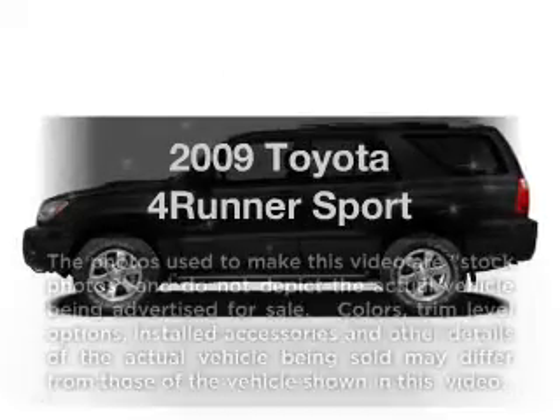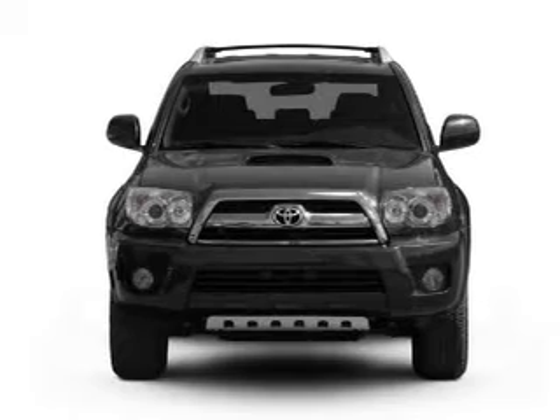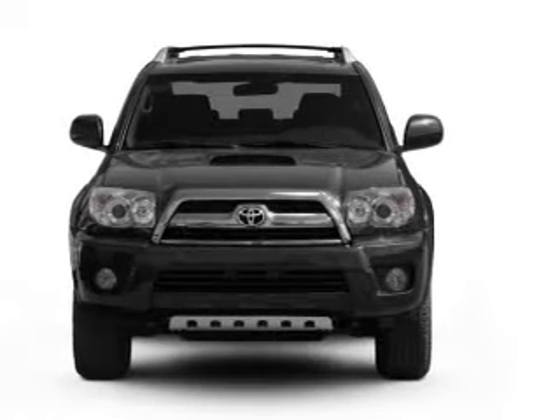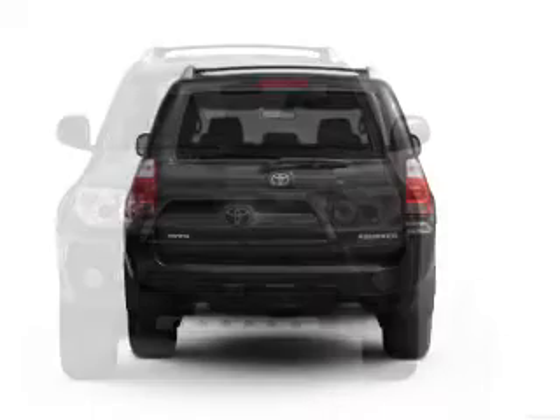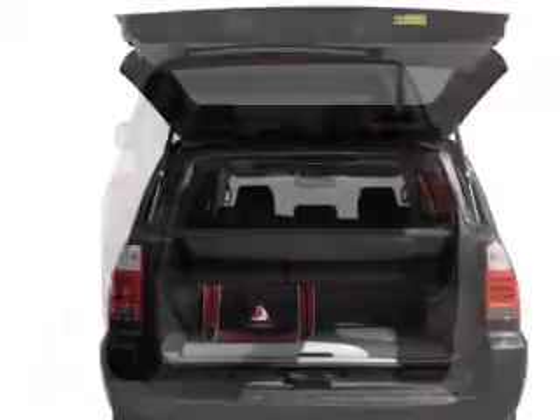Check out this 2009 Toyota 4Runner. This is the set of wheels you've been looking for, with a reliable six-cylinder engine that responds smoothly to its five-speed automatic transmission. Anti-lock brakes help you bring your vehicle to a safe stop.